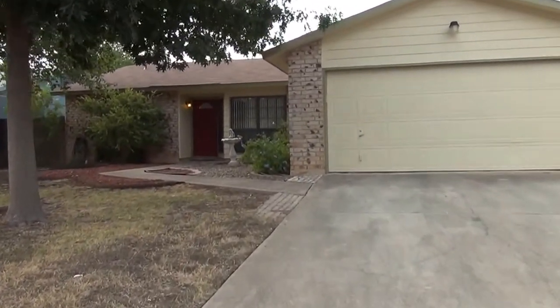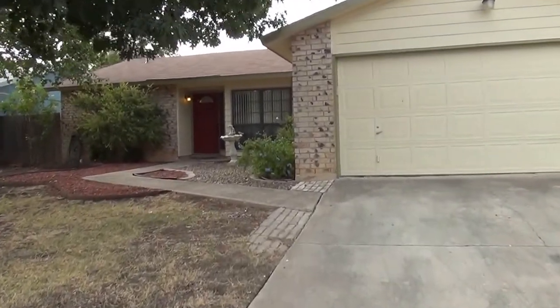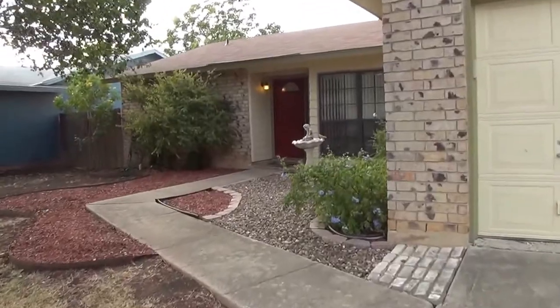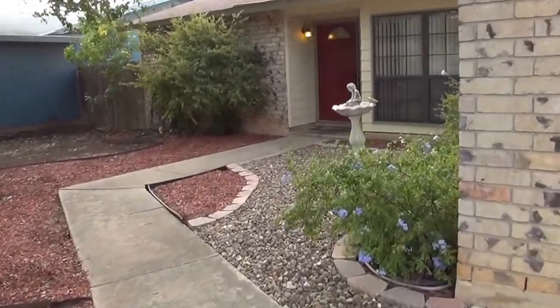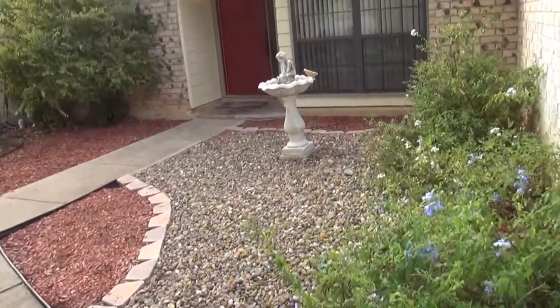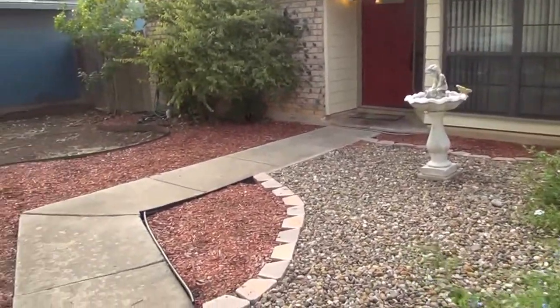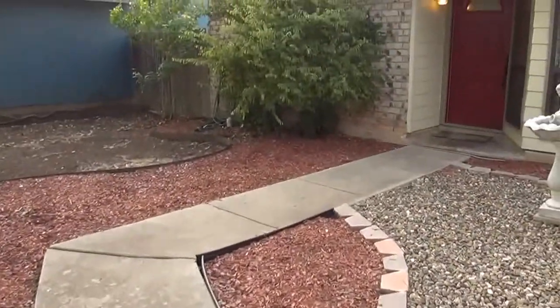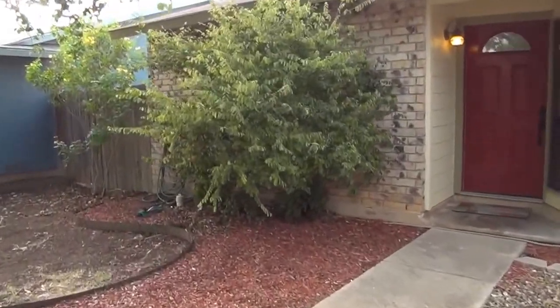I'm going to give you a look inside. This is a three bedroom, two bath, single story home. Square footage is slightly over 1,300 square feet. Got some very nice plants and landscaping here in the front, which cuts down on the amount of grass you have to worry about. Let's go take a look inside.